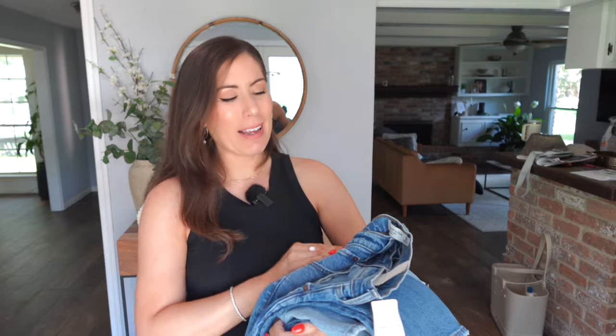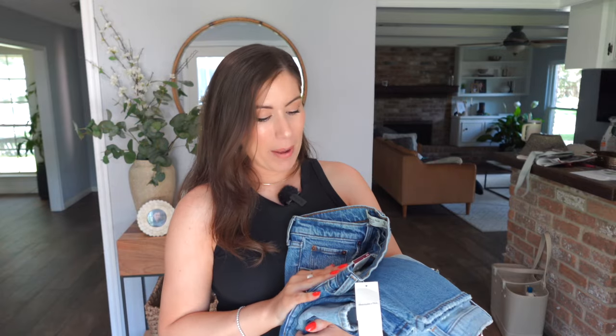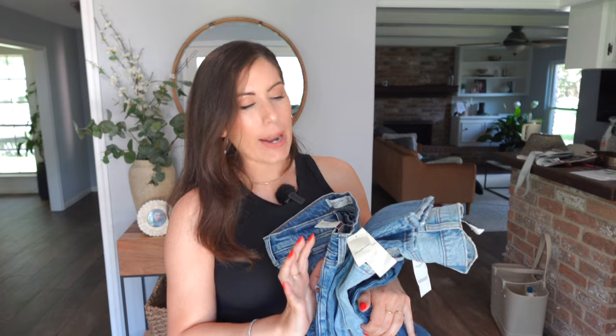They're all the exact same size. I am a 29/8 regular. I got regular because a lot of the time they're a little bit shorter and I actually prefer it to hit right around the ankle so I can highlight footwear. And I know we're going into fall, but it does not get that cold here in Texas — we're wearing sandals well into November and Thanksgiving.